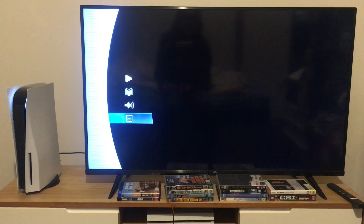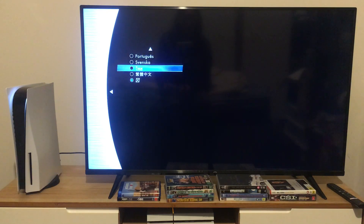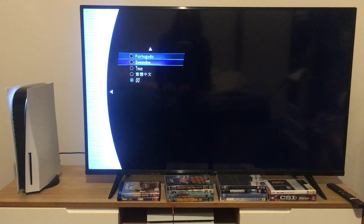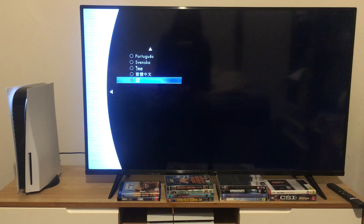And finally, we're going to take a look at the subtitles. You can set the subtitles in a multitude of languages, like Japanese, English, French, Italian, German, Castilian Spanish, Brazilian Portuguese, Latin American Spanish, Russian, Czech, Danish, Dutch, Finnish, Hungarian, Korean, Norwegian, Polish, Portuguese, Swedish, Thai, Traditional Chinese, or you can turn them off.